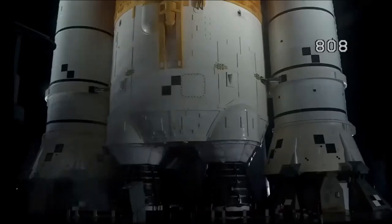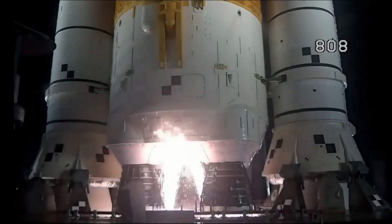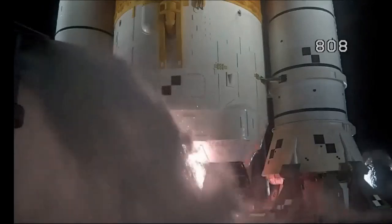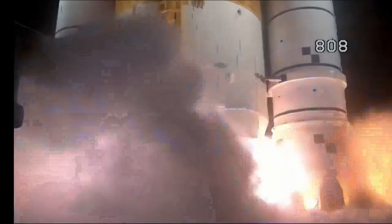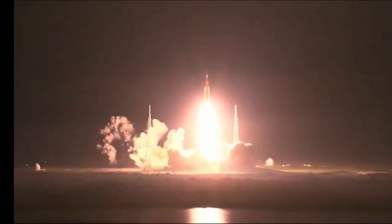Launch team can no longer recycle the count. Silence of pressure and water now flowing under the ML. And here we go — hydrogen burn-off igniters initiated. 8, 7, 6, 5, 4 — stage engines start. 3, 2, 1 — boosters ignition. And liftoff of Artemis 1. We rise together back to the moon and beyond.